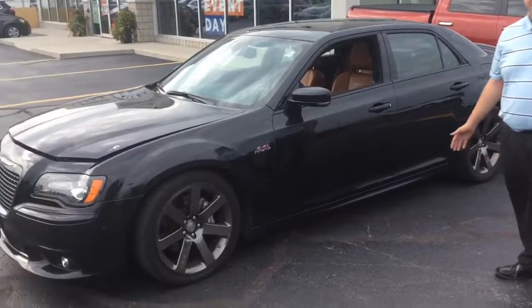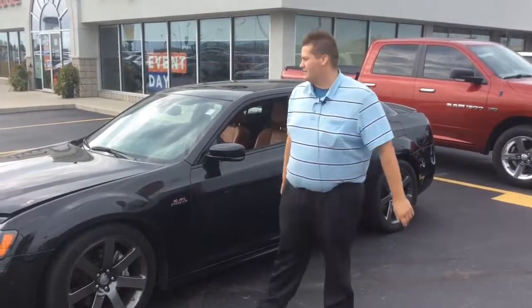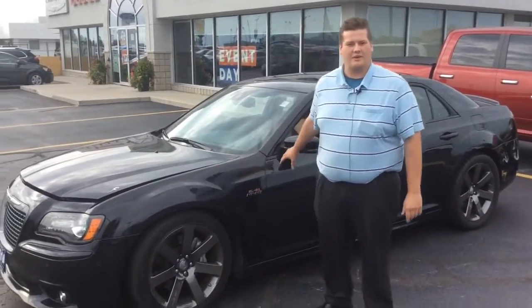You're looking at a 2014 Chrysler 300 SRT. There's a lot of great things about this vehicle — you can see it's a nice phantom black pearl pearlcoat.